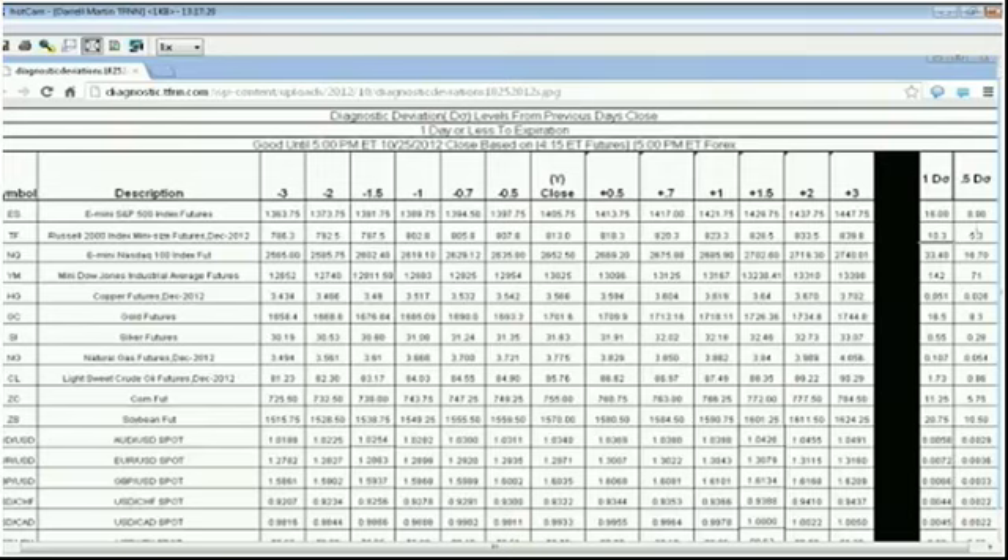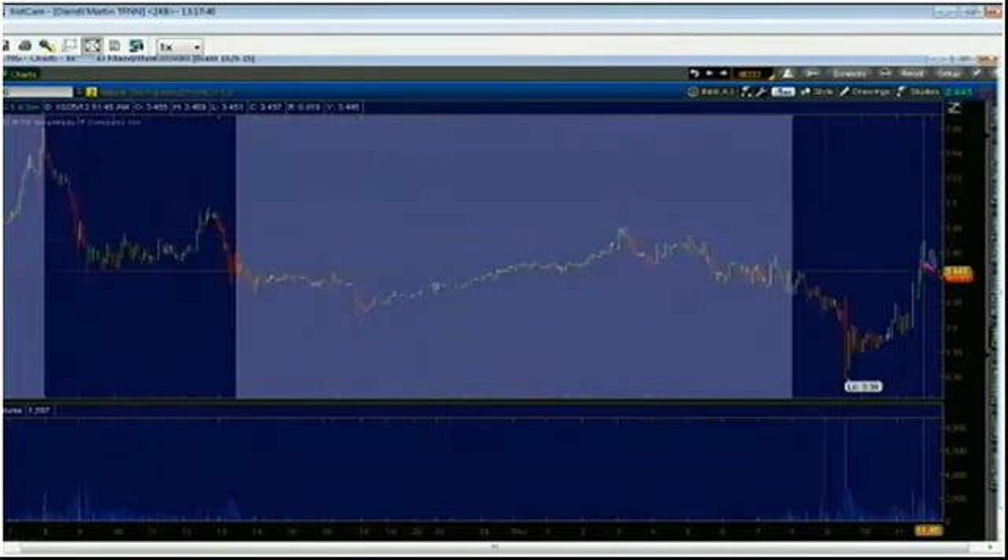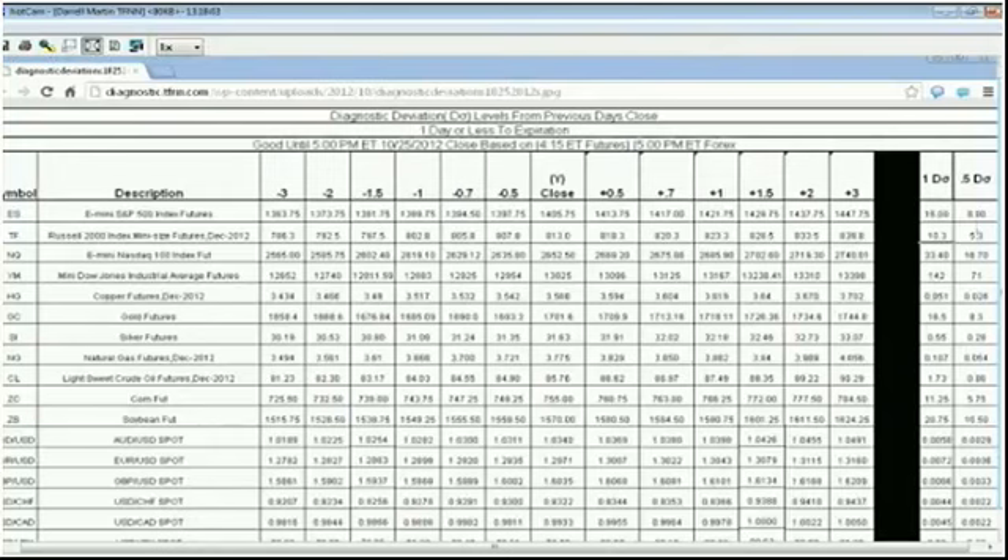We also had natural gas storage come out, higher than previously and higher than the expectation. Natural gas didn't move as much as I thought, but it did move down and then came right back up — basically filled in the gap from yesterday and is now chilling out. The natural gas market will close in about another hour, so there was a lot of gameplay going on if you were watching that live earlier this morning.